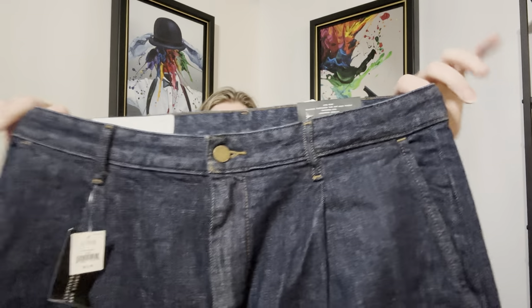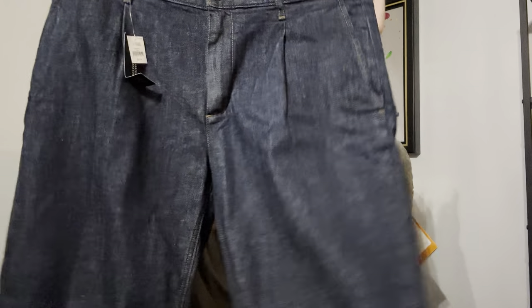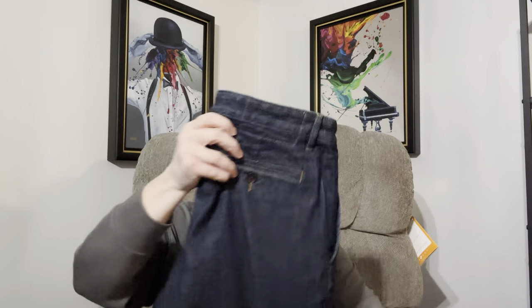My last item in the bag is these brand new with tags Banana Republic — the Traveler Banana Republic pants. I want to say the comps were like $40 and up. I really felt like tonight's trip was really, really good.